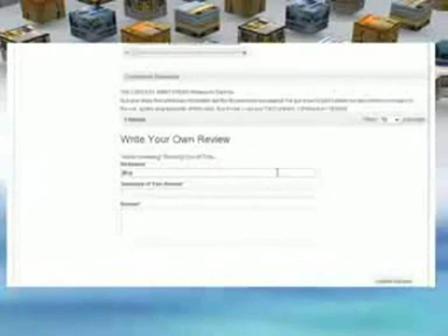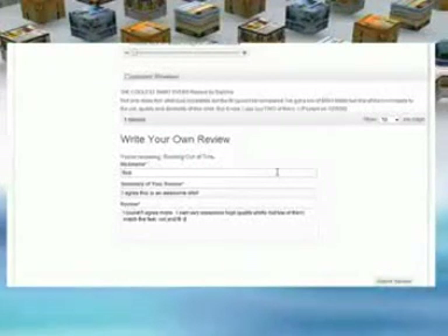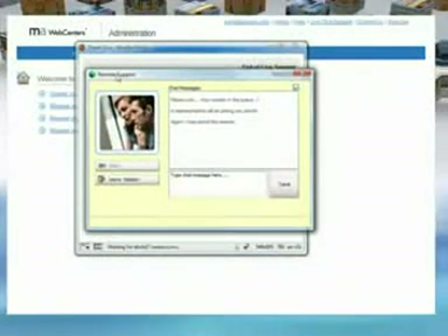Research shows that consumers place more credibility in a site that offers customer reviews and testimonials. With our web solution, your customers can write and edit their own product reviews. As you can see, this solution was designed to save busy business owners like yourselves time, money, and the frustration of having to depend on a web designer. But that doesn't mean you'll be on your own — you'll have unlimited access to our customer care staff. If you have any questions or concerns about our features or technology, call, email, or use our live chat support feature.